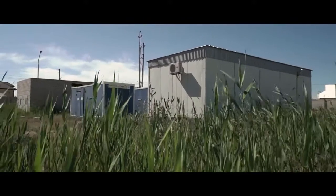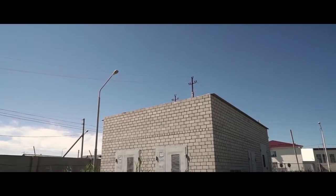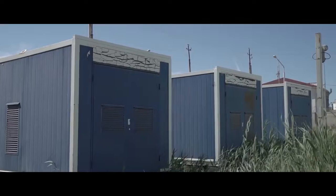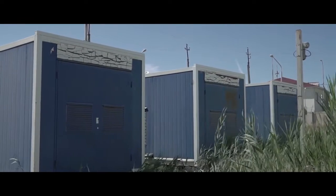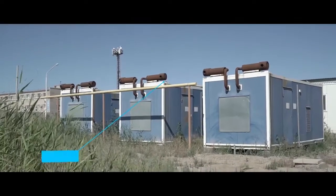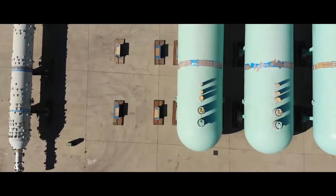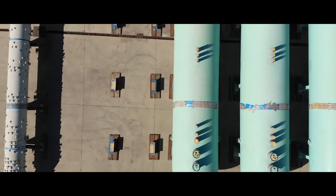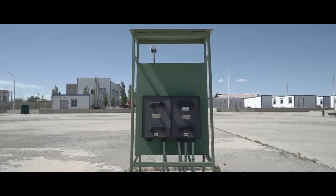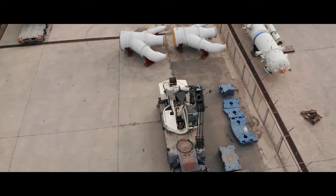The port is powered by two independent feeders through 2 PTSs with a capacity of 1,600 kVA each. As a source of reserve power supply, three gas piston generators AGP315 with a total capacity of 945 kVA are installed. Power supply to remote electric power panels of GFAS Company, for connection of any electrical devices and equipment with capacity up to 160 kVA each, is organized across the whole area of the concreted assembly and storage sites.